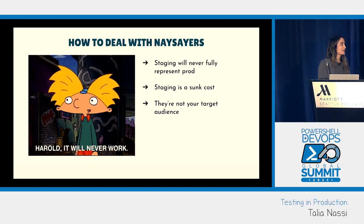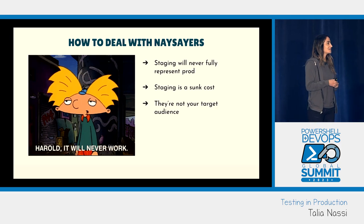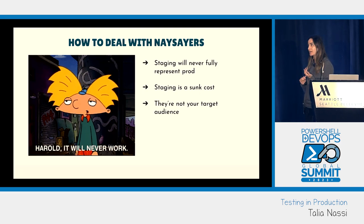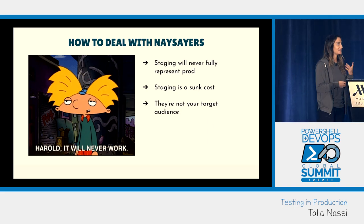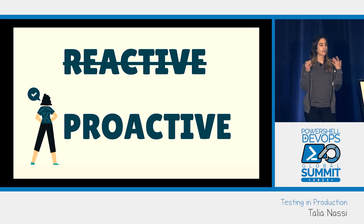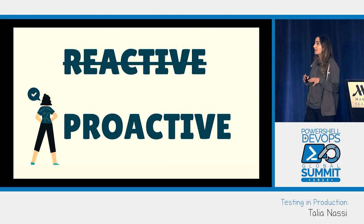There will always be people who say testing in production will never work. To those people I say: staging will never fully represent production — it's a sunk cost. Testing in production promotes a proactive engineering culture. As an engineer, I'm not going to wait until something breaks, have a user report it, investigate, and then fix it. I want to find out what's going on and fix any issues before anybody ever knows something went wrong.